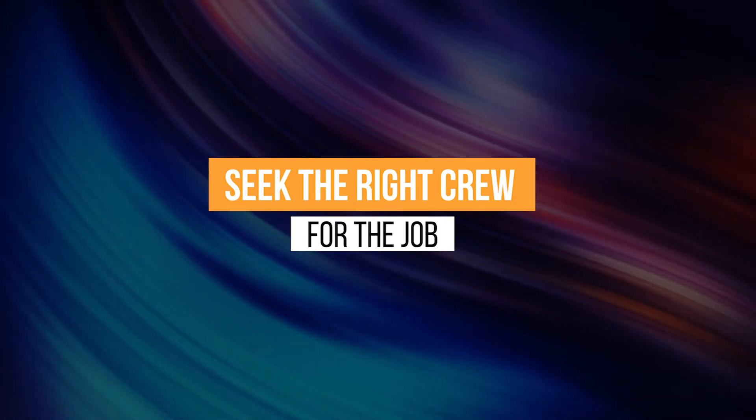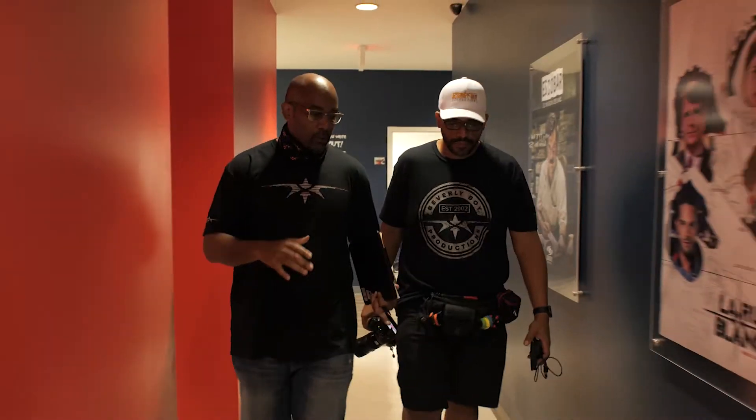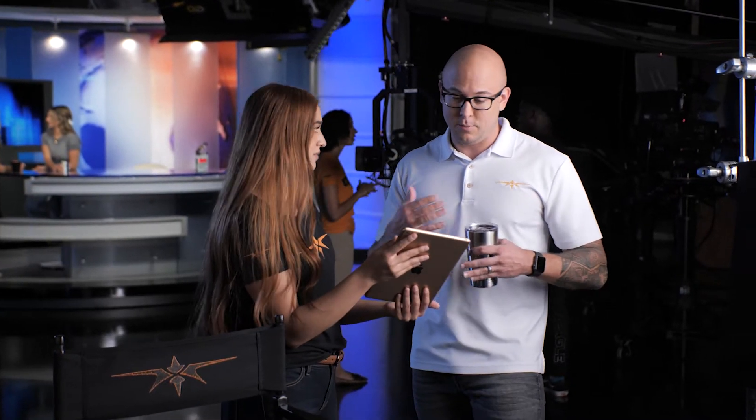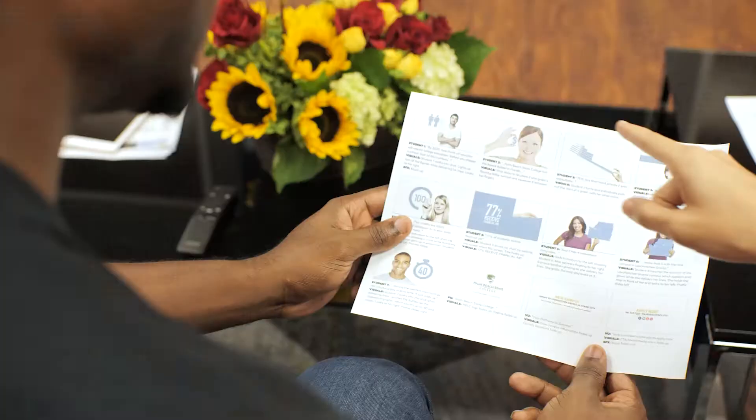Seek the right crew for the job. Begin rounding up the team before pre-production gets too involved, so that the men and women that carry out the tasks of producing your film can provide valuable input along the way.